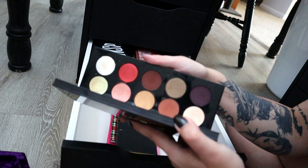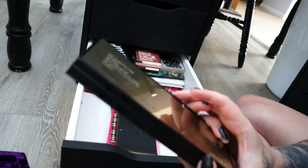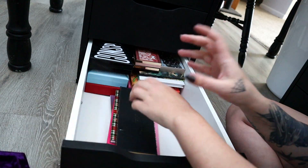This was actually my New Year's look this year — the Mothership V palette from Pat McGrath. It's so beautiful, though very expensive.